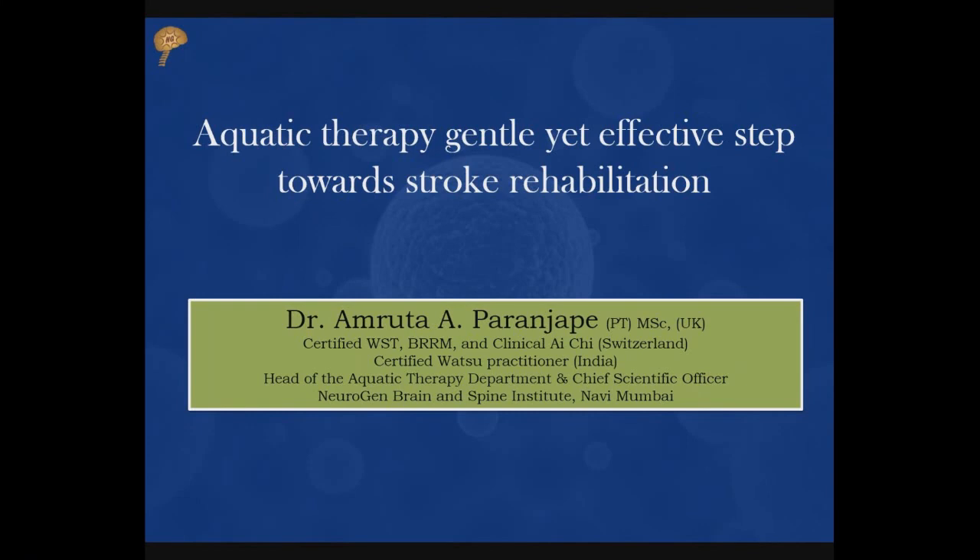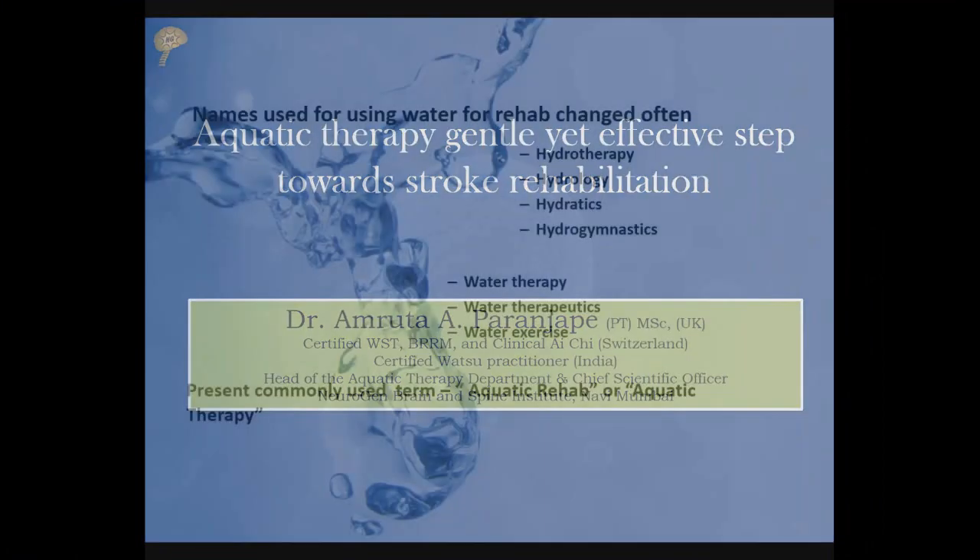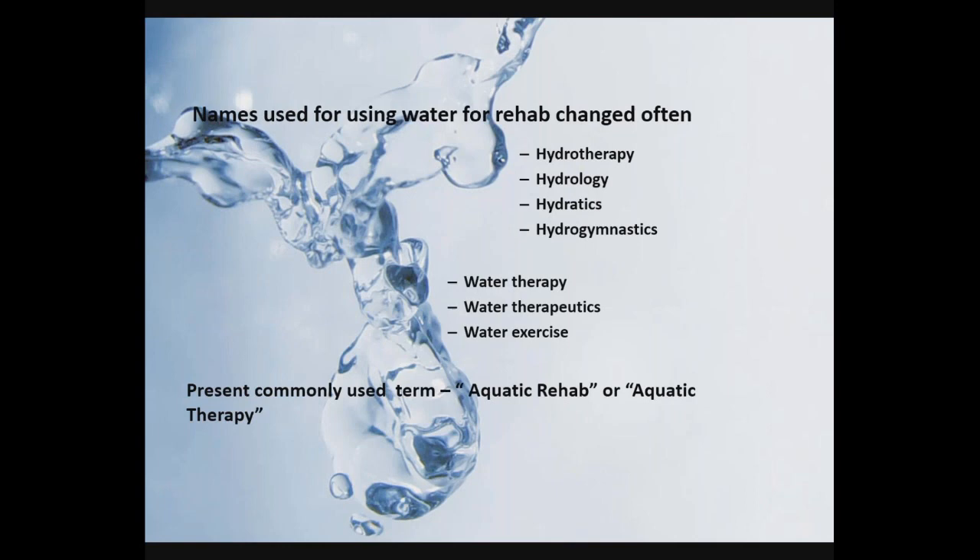Aquatic therapy is also known by various other names. For patients or therapists looking for aquatic therapy, it is also known as hydrotherapy, water therapy, aquatic exercises, hydrology, and water exercises. All of these terms mean the same thing — aquatic rehab or aquatic therapy.